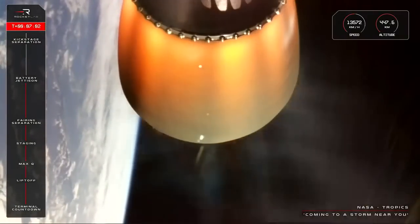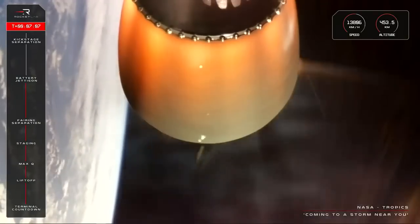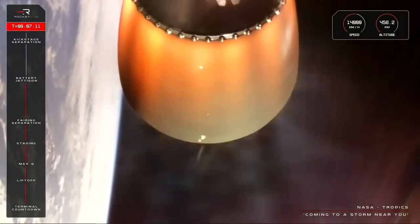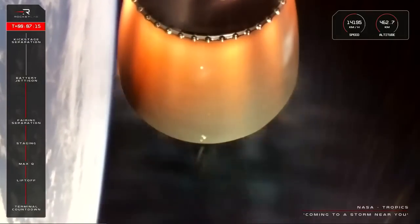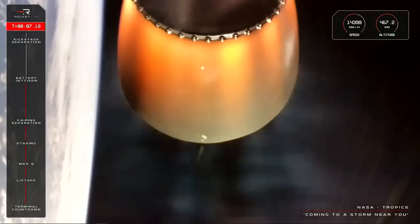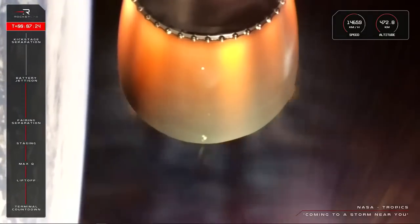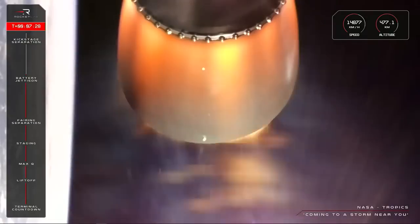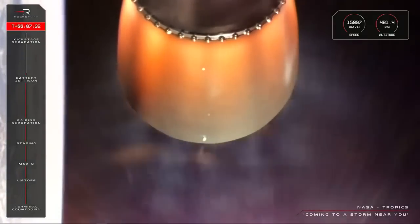And there you have it — a clean hotswap for the second stage Rutherford engine. Electron continues to orbit with around two minutes remaining in today's stage two burn. Speed is good, altitude is good, Electron is good. T plus seven minutes into the second Tropics mission for NASA. Just in time for the Atlantic hurricane season commencing at the start of June, these two CubeSats, along with the two launched just 18 days ago, will provide meteorologists with hourly returns over the same storm to more accurately predict patterns which could save the lives and livelihoods of millions of people.